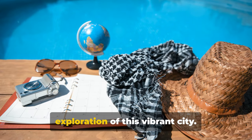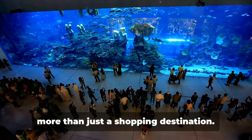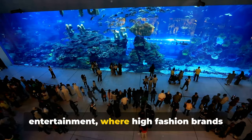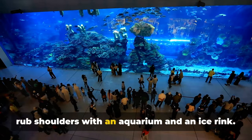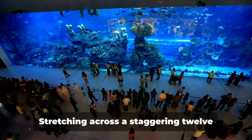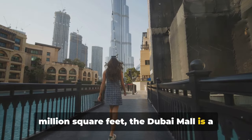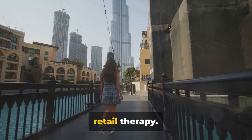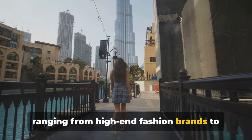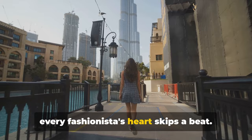Stick around as we continue our exploration of this vibrant city. Next, we're heading to the Dubai Mall, more than just a shopping destination. Picture a place where shopping meets entertainment, where high fashion brands rub shoulders with an aquarium and an ice rink. Welcome to the Dubai Mall. Stretching across a staggering 12 million square feet, the Dubai Mall is a universe of wonders that goes beyond retail therapy. It boasts over 1,200 stores, ranging from high-end fashion brands to unique local boutiques, ensuring that every fashionista's heart skips a beat.